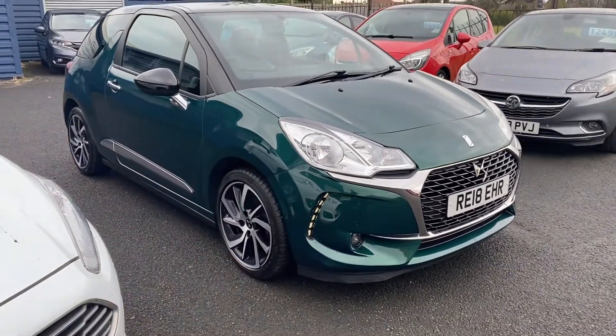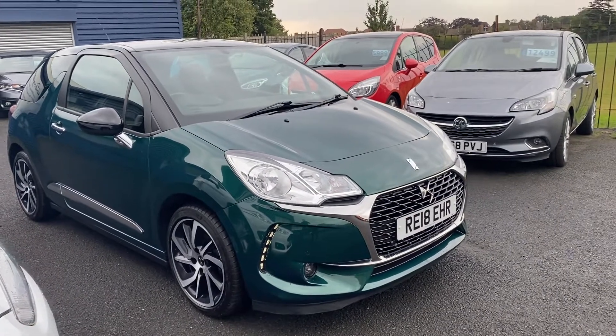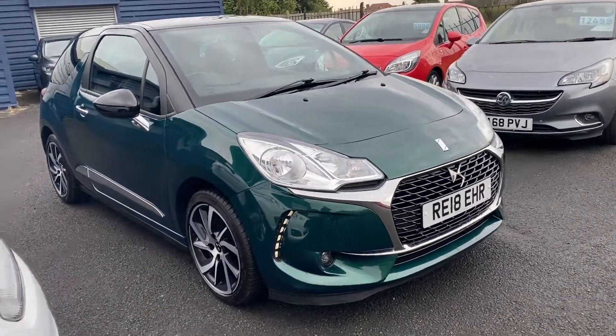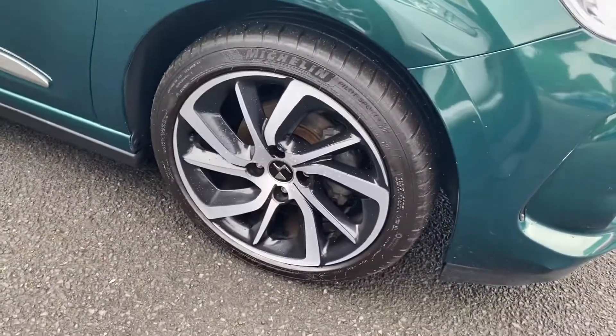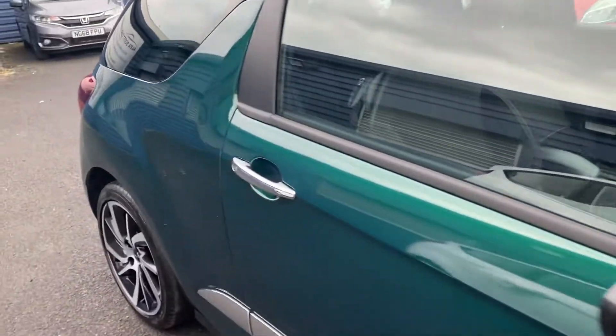I haven't seen a green car like this before — this sort of green. I would say like a British racing green, but you need to see it with your own eyes. It's got lovely alloy wheels there. You've obviously got the black mirror caps with the black roof, so it gives a bit of a contrast.